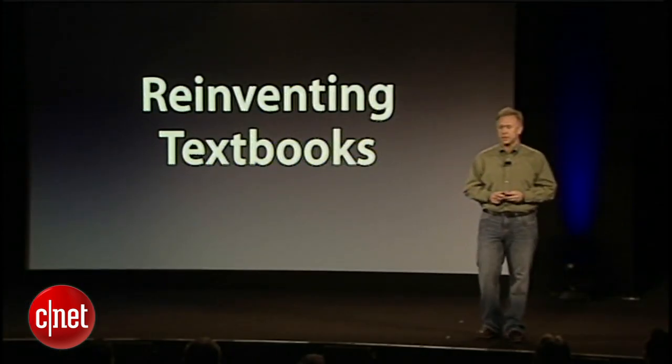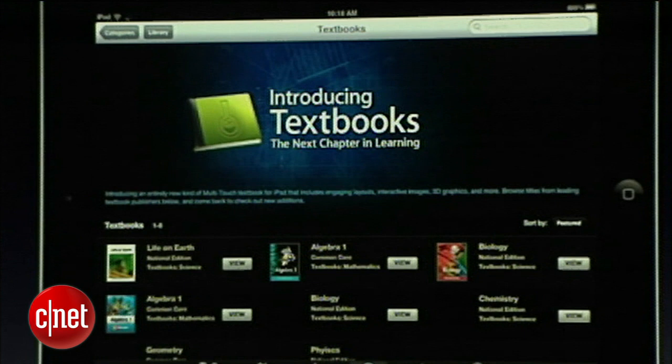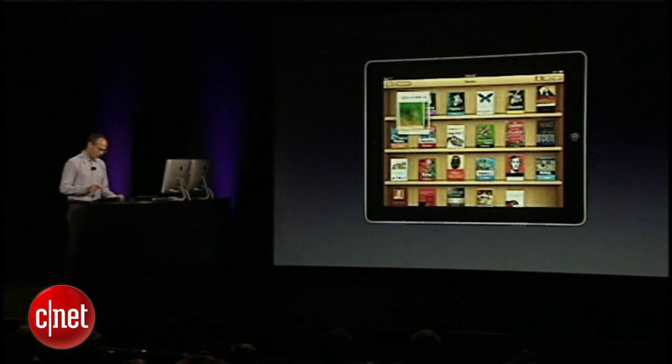Hi, I'm Richard Carey with CNET TV here at the Guggenheim Museum in New York City where Apple has announced new ways that you're going to be getting your textbooks and course materials on the iPad. It starts with an update to the iBook store where there's a whole new category now for textbooks.